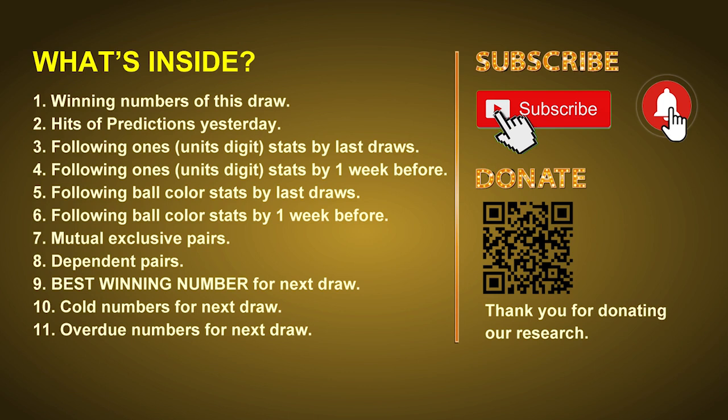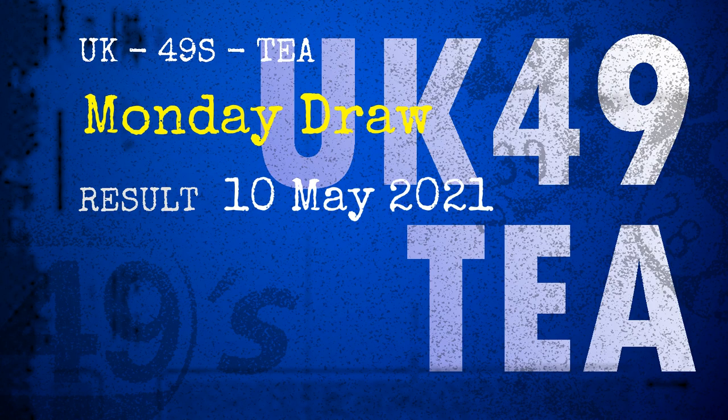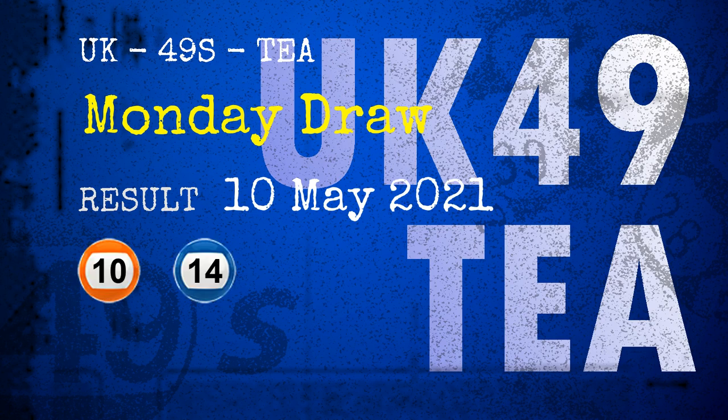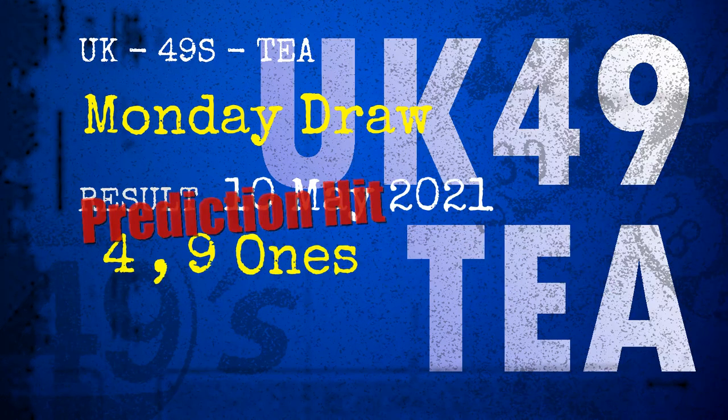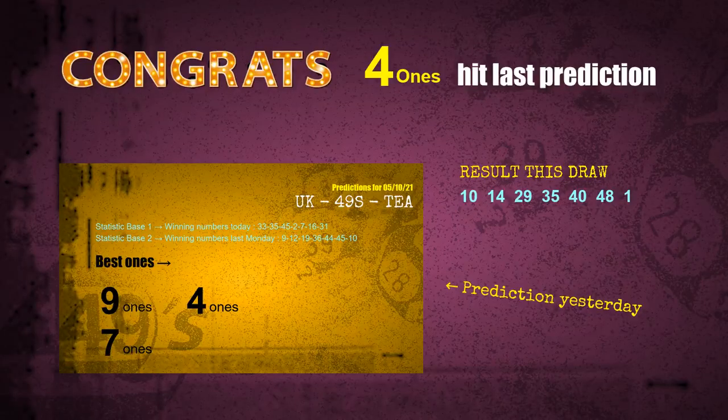The winning numbers of Monday, May 10, 2021 are 10, 14, 29, 35, 40, 48, and the booster number is 01. Congratulations to friends who bet on four ones and nine ones — both are hits!